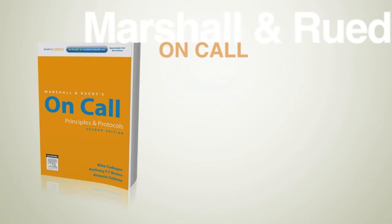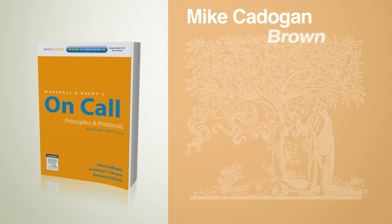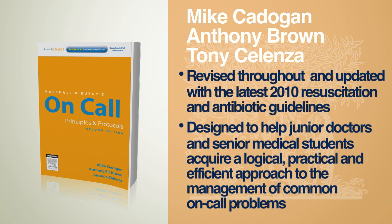Marshall and Rudy's On-Call, second edition, Australian version, by Mike Cadogan, Anthony Brown and Tony Salenza. This second edition has been completely revised throughout and updated with the latest 2010 resuscitation and antibiotic guidelines. It is designed to help junior doctors and senior medical students acquire a logical, practical and efficient approach to the management of common on-call problems.